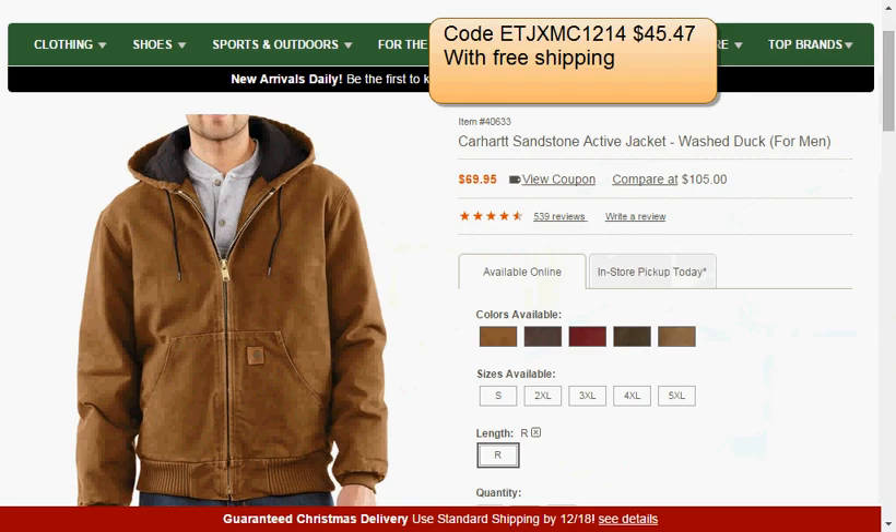Today at Sierra Trading Post, the Carhartt Sandstone Active Jacket is available in various sizes — the majority being 2X through 5X. It's on sale for $70, and when you apply the coupon you'll get it for $45 and enjoy free shipping.